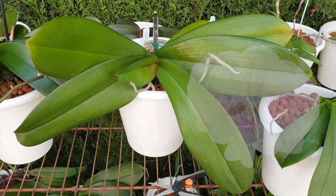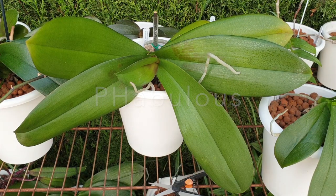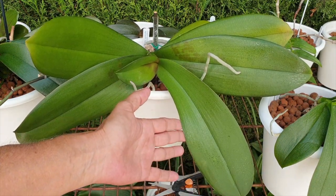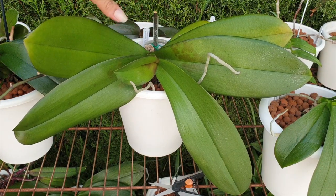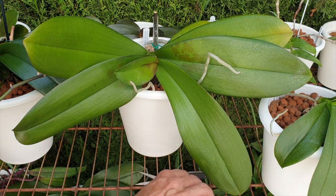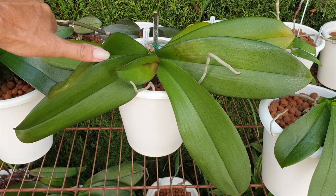One of the biggest phalaenopsis I have is well worth her space on the shelf. One day when conditions are right I hope to have fabulous long spikes of pink big-lipped blooms. She's finished her first leaf already at quite some speed, and the second leaf is extending beautifully as well. I can see some brown spotting that I'm observing — not sure if that was too much light from a year ago, or maybe too cold.